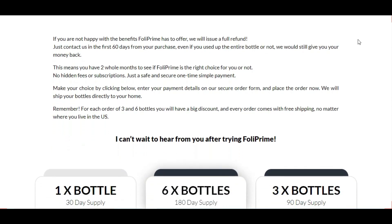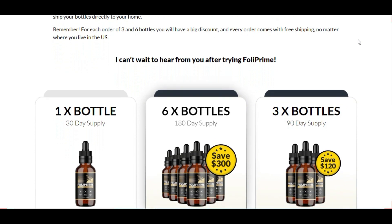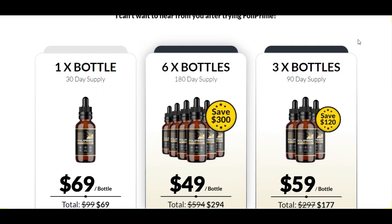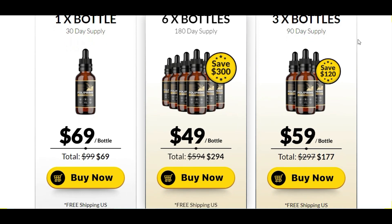I really hope that this video has helped you. If you have any questions, you can leave them in the comments below and I will be happy to help you. Remember, if you want to buy with a special discount, I will leave the link to the official website below in the description of the video.